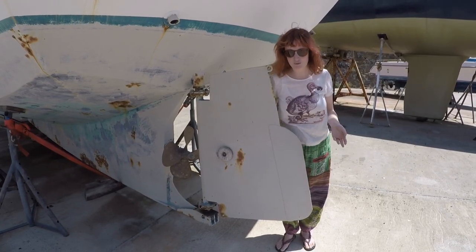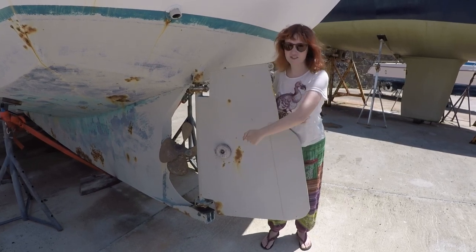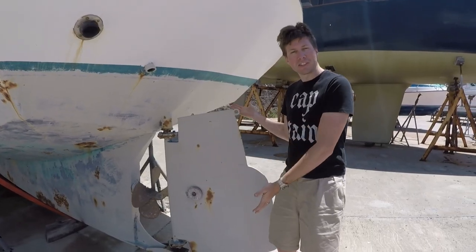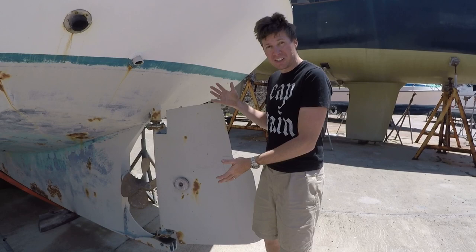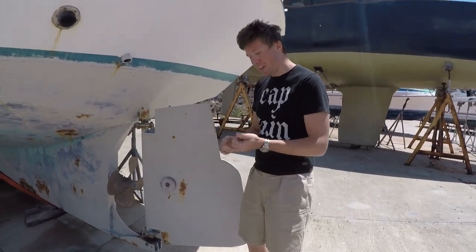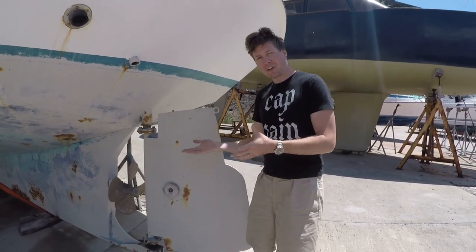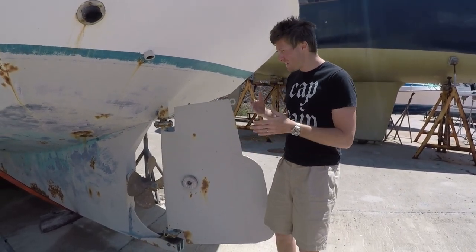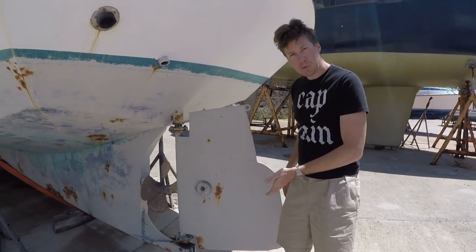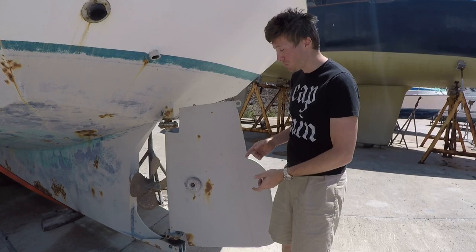This is a barn door rudder, and as you can see the propeller is right next to it. The rudder is huge — it's just a big square thing, like a barn door. This was popular because of the thought that a bigger rudder would move more water and be better at slow speed, but it's not as effective because you have all this drag, so that's why high-performance boats do not have this kind of rudder.